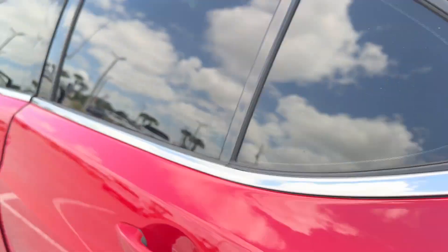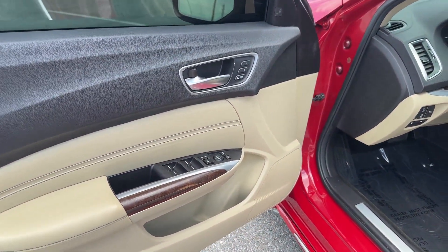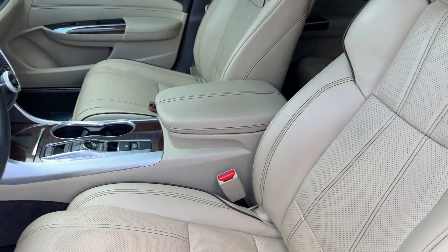Additional features include a blind spot monitor, parking aid sensor, heated side-view mirrors, leather seats, moonroof, wood grain trim, and backup camera.